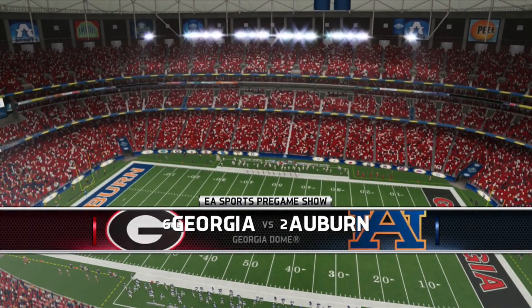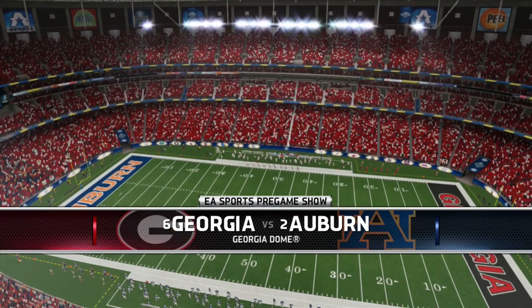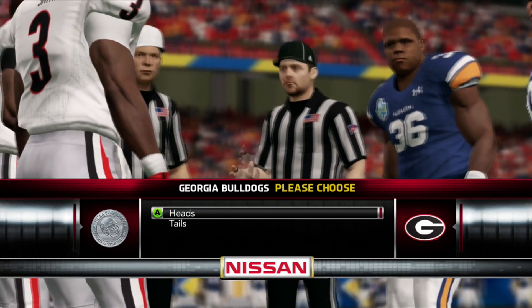Neutral side action and we're just about set to kick off. My name is Blaze Nation, and today's video is a simulation: number six Georgia versus number two Auburn in the SEC Championship at Mercedes-Benz Stadium.